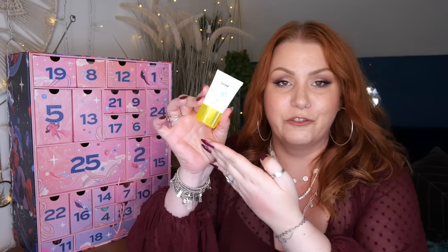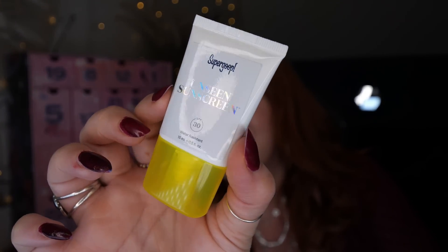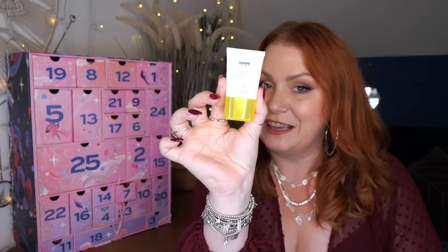Day number seven — Supergoop. This is the Unseen Sunscreen, SPF 30, water resistant, and there's 15ml. This is so, so good — it's very lightweight and makeup sits really nicely on top of it. I was fortunate enough to have a Supergoop PR mailer package with lots of different SPFs to try, and this is one of my favourites. It's a colourless, scentless formula that acts as a makeup primer, leaving a soft velvety finish. Really happy with that.